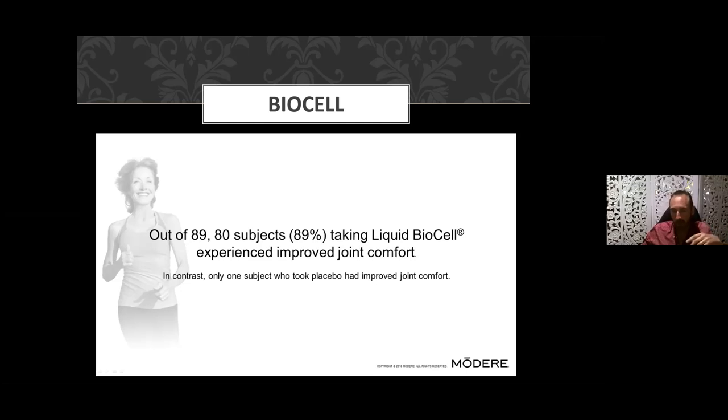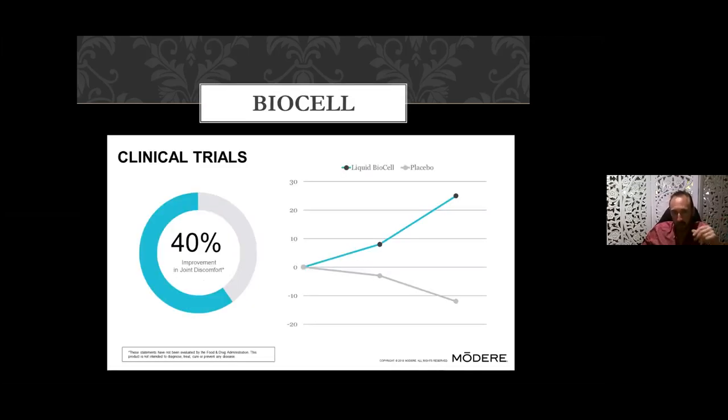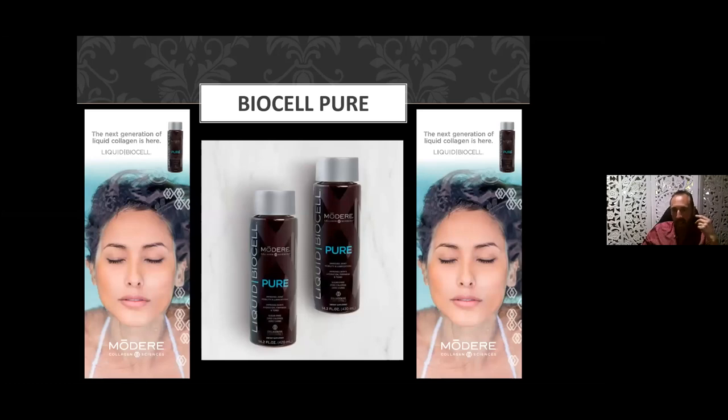They're all providing a specific role, and collectively delivering a significant outcome. In terms of joint discomfort, 80 out of 89 subjects — that's 89 percent — experienced improved joint comfort when on this product. We're also seeing a 40 percent improvement in joint discomfort compared to those on placebos. Each of our three preparations — Pure, Skin, and Life — contains an equal amount of all three active ingredients: hyaluronic acid, chondroitin sulfate, and Type 2 liquid collagen.